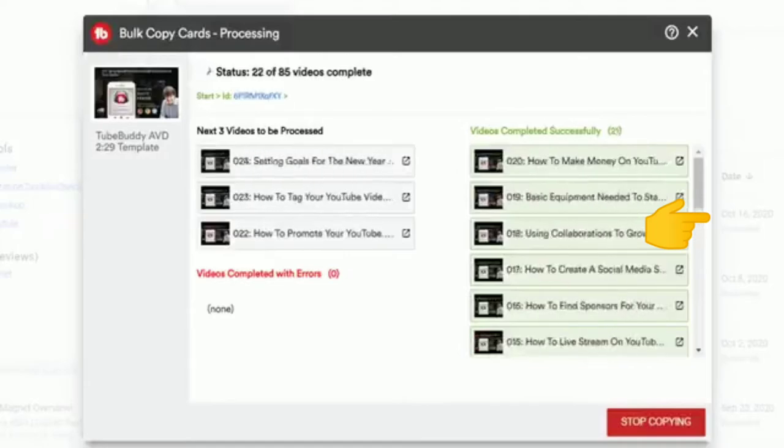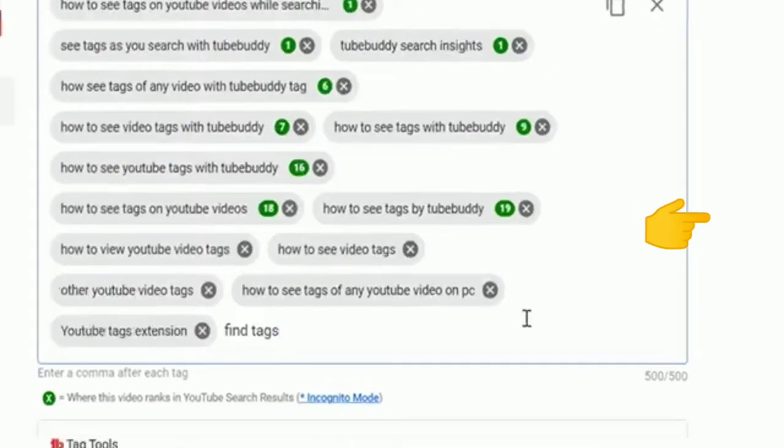What is TubeBuddy? TubeBuddy is designed to help you save time, get more views, and do more on YouTube.